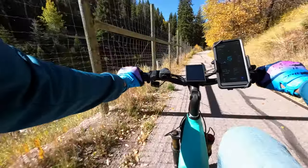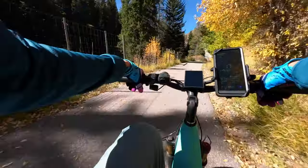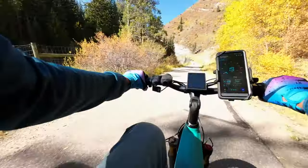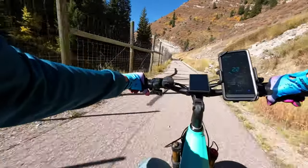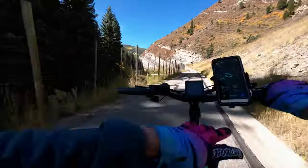As we get up through here and into a more scenic area, we'll talk a little bit about how this bike is acting and performing. It's a very smooth ride on this bike trail — the front suspension is really nice.